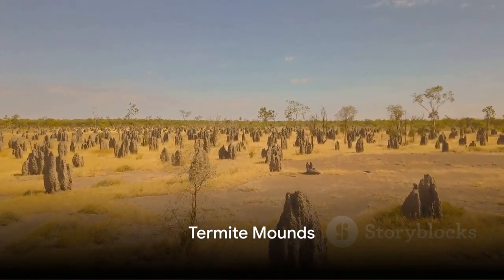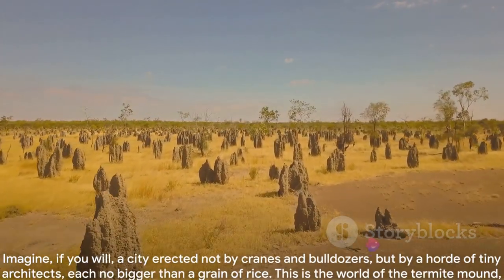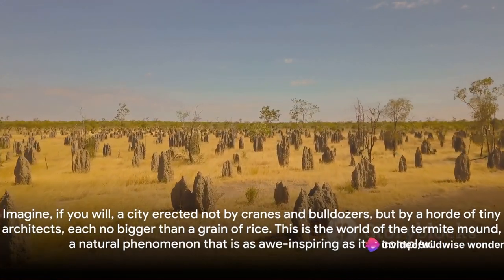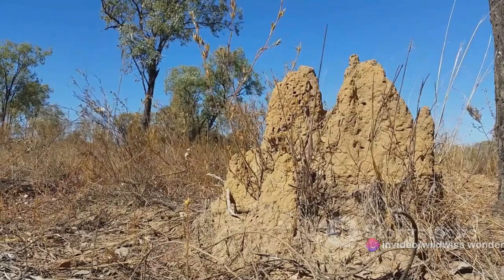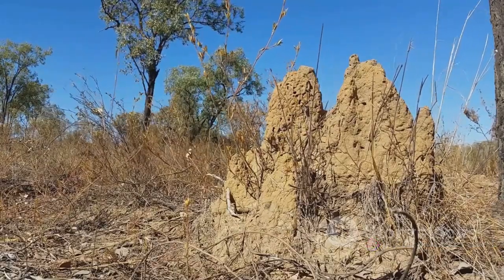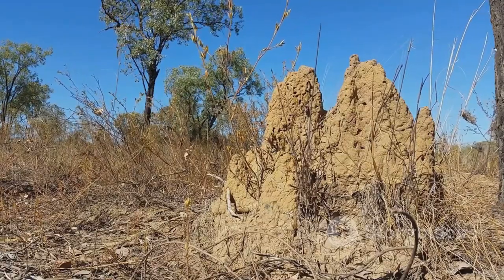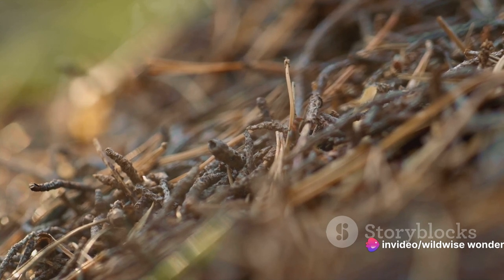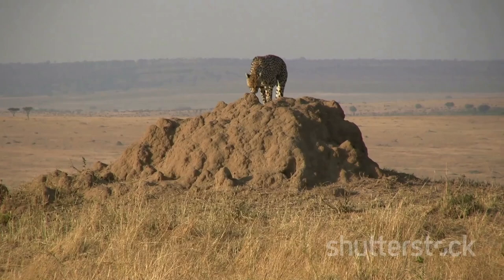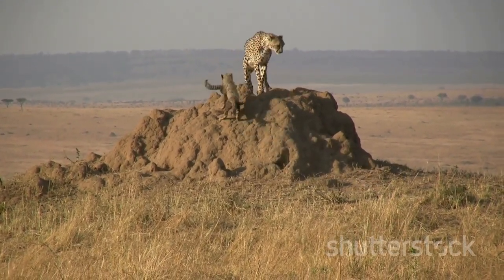From the underground we now turn to the towering marvels of the natural world: termite mounds. Imagine a city erected not by cranes and bulldozers, but by a horde of tiny architects, each no bigger than a grain of rice. This is the world of the termite mound, a natural phenomenon as awe-inspiring as it is complex. These architectural marvels are not just dirt piles but meticulously structured habitats, built from saliva, dirt, and dung, providing a stable home for the termite colonies and protecting them from the elements and predators.